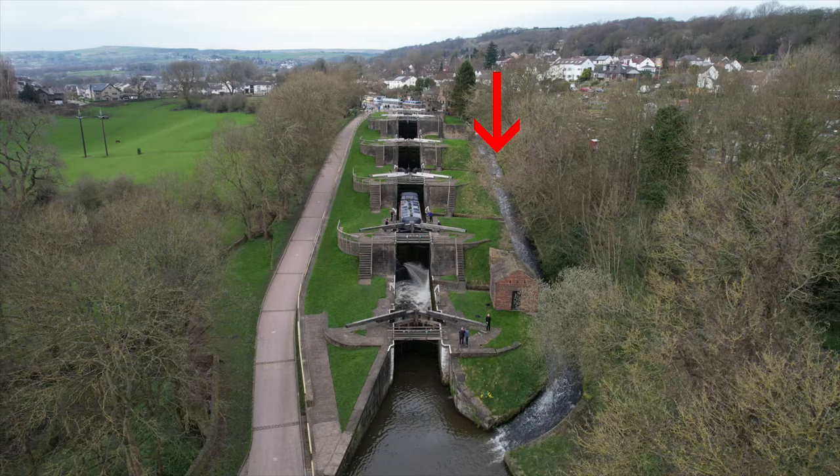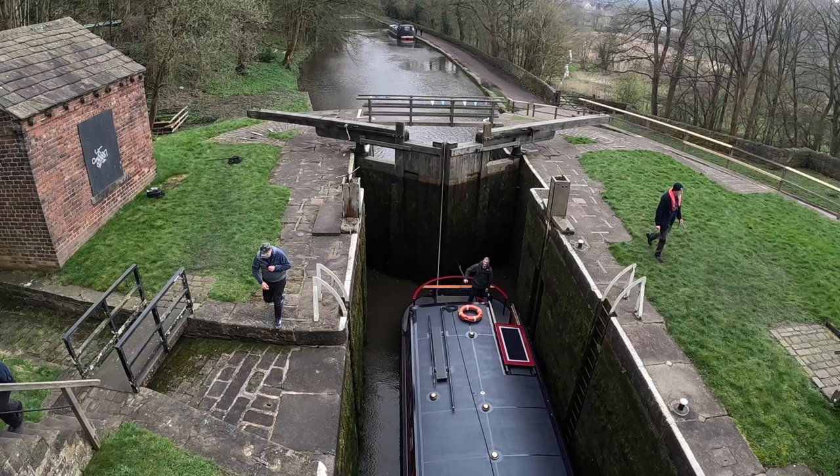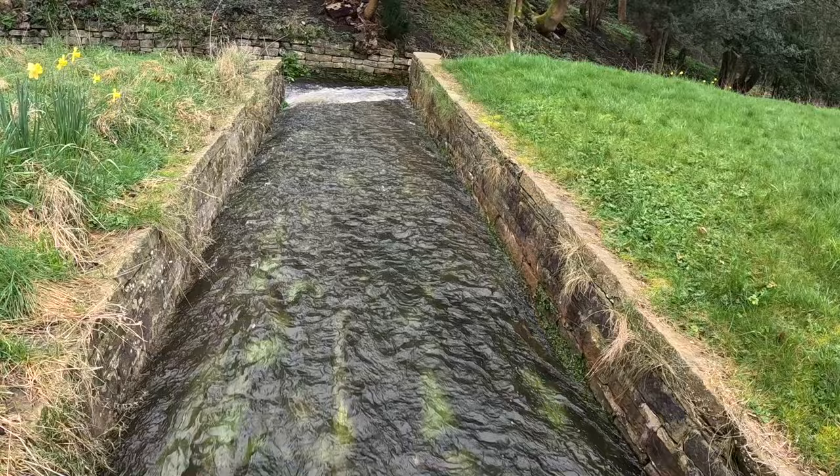One of the things we love about this is the bywash that runs all the way down, taking excess water from the top of the locks all the way down and putting it below. At the side of each flight on the locks, when the water gets to a certain level, it will suddenly be full of water running down to the bywash. And then when this bit fills up with water, it overflows into the bywash.